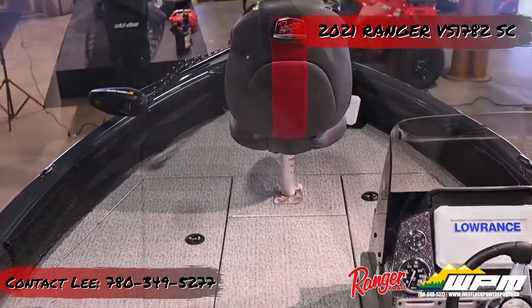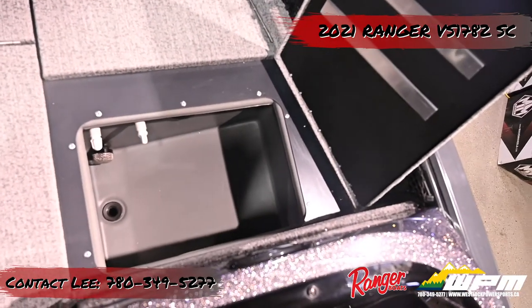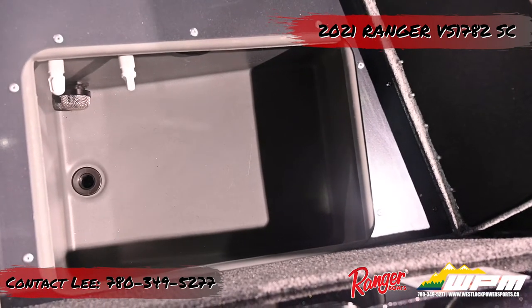A 12-gallon front bait well and divided aerated 29-gallon rear livewell are easily accessible, while massive storage throughout ensures that you'll not have to leave anything behind.